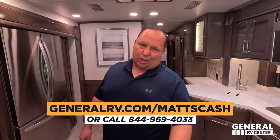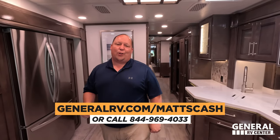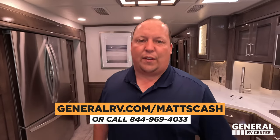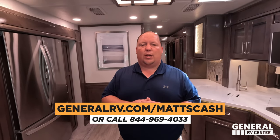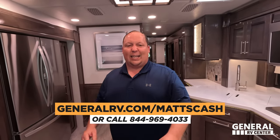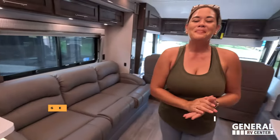That's the review! Thank you guys so much for watching. If you're looking to buy this Integra or any Integra Coach, go to GeneralRV.com/MattsCash — linked in the YouTube description — or MattSRVReviews.com, or call 844-969-4033. Reach out and a member of our team will get you the absolute best price in America. Let us know the three things you like and three things you dislike. Integra does read the comments and watch the videos, so please leave your feedback. Hope you're safe and well — thanks for watching, and we'll see you next time!